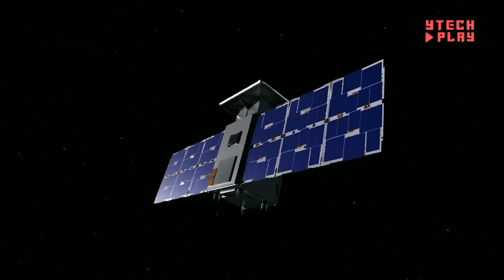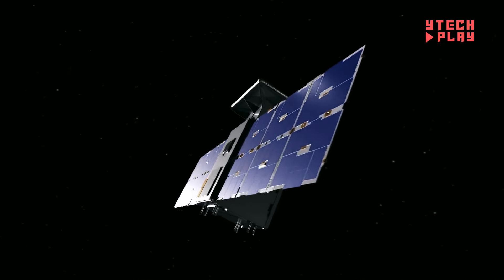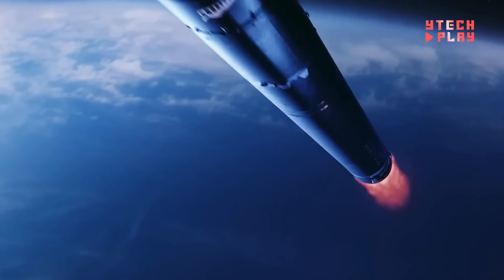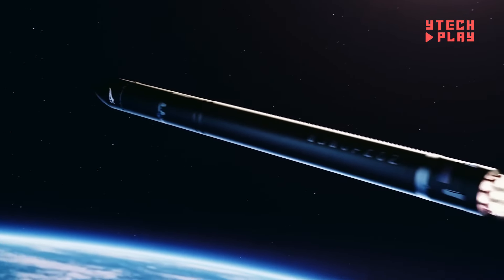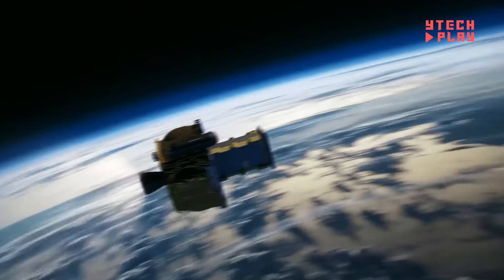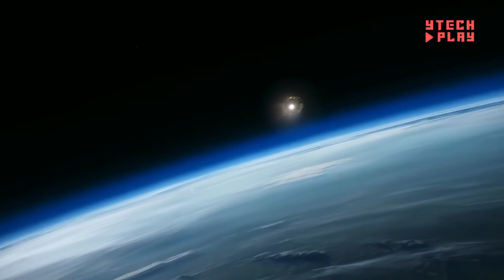Capstone cost about $30 million in total, with $13.7 million going to development and just under $10 million for the launch. Rocket Lab handled the launch from its new Virginia pad, thanks to a NASA contract that kept costs low. Once up there, Capstone will demonstrate the precise navigation skills needed for the future Lunar Gateway, a crucial part of NASA's plans for moon exploration.